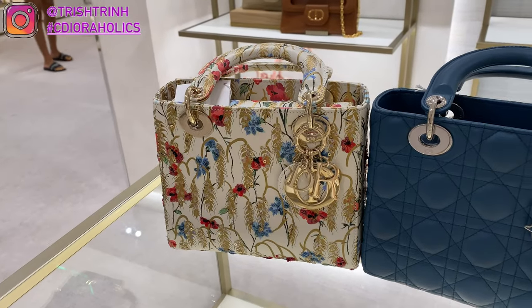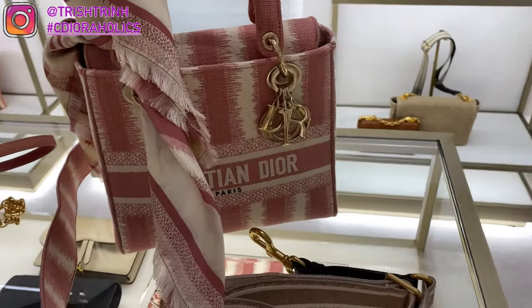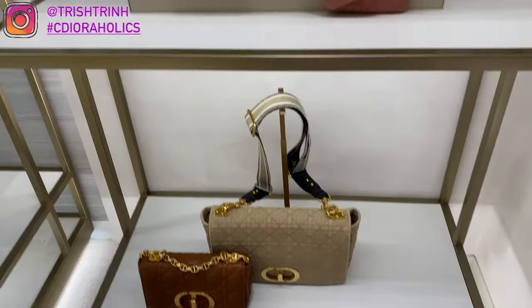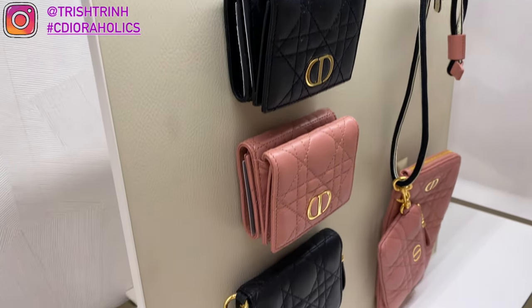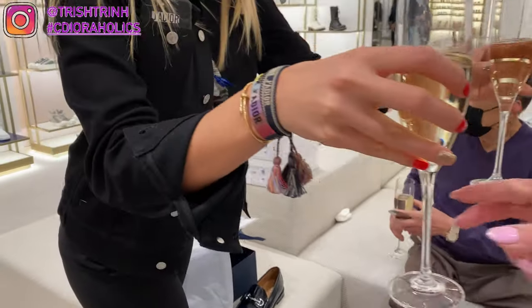Looking again at the Lady Dior — you've got the Hibiscus, the Deep Ocean Blue, and some more Dior Carols. There's also the new Lady Delight in the Pink D Stripes Embroidery, which is $5,100. And then some more Dior Carols — I love that brown color. Some new small leather goods: the Dior Carol multifunctional pouch at $1,750, and small wallets at $700 or $740.